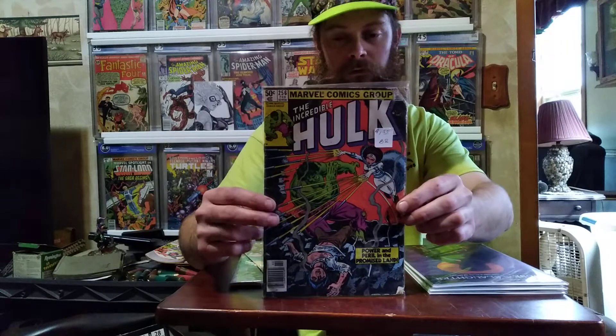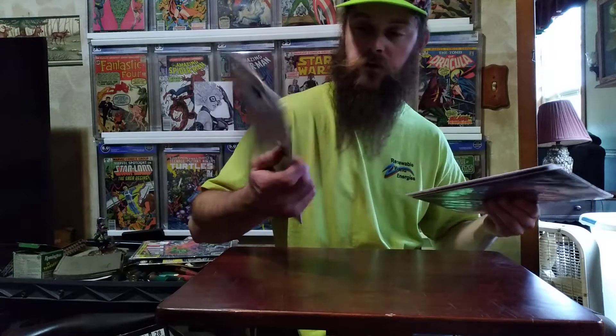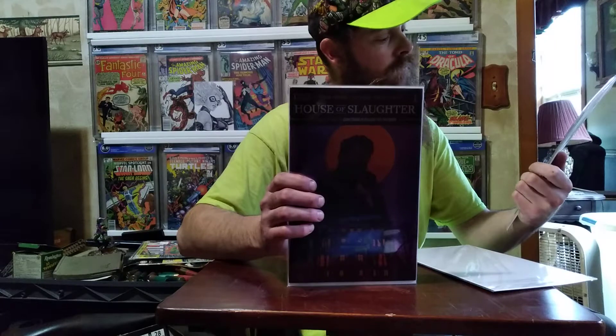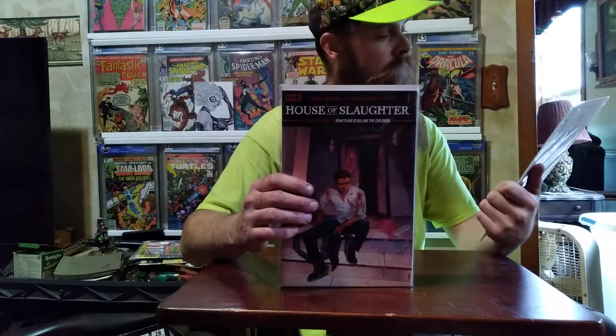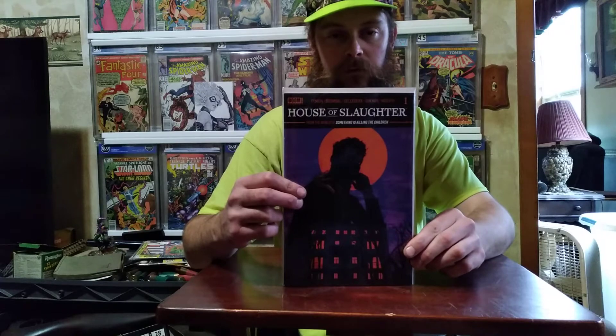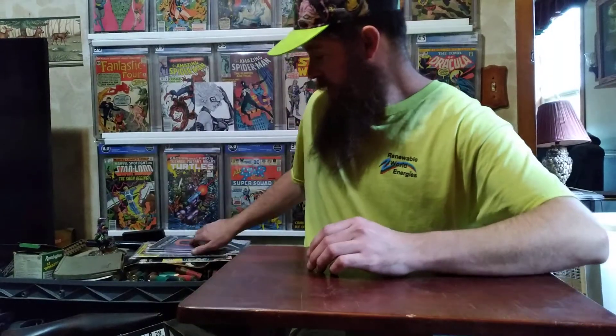I picked up House of Slaughter number one — got three different covers. I got the foil cover, I think it's cover A, B, and C. I got this book off eBay, just want to do an unboxing.